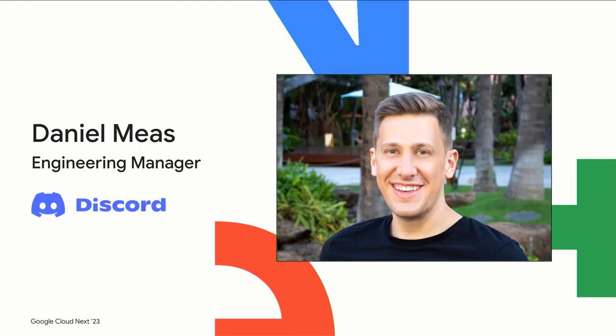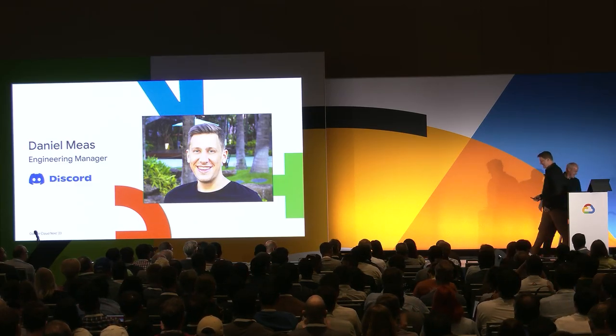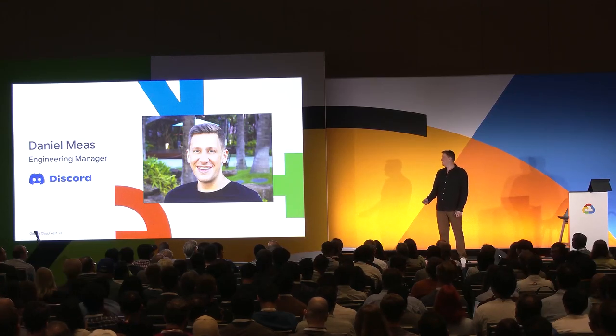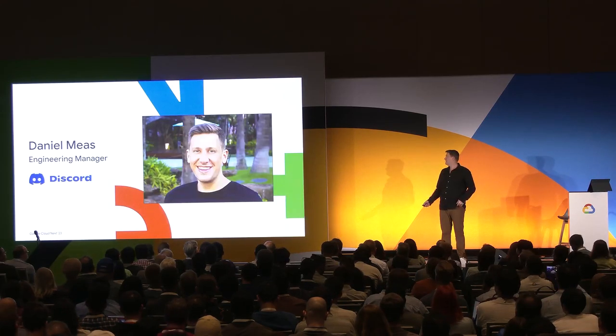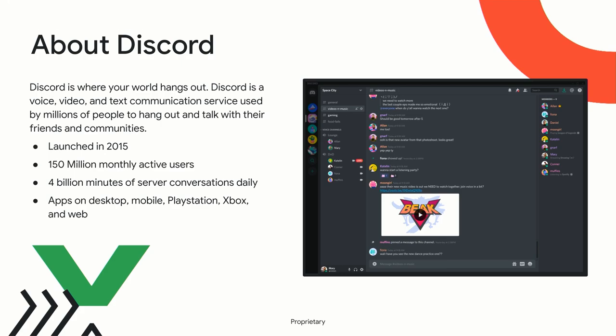Daniel is going to take over now. I'm Daniel, I come from Discord and I represent the data platform team. I'm continuously impressed by the iteration speed on BigQuery — so many cool things coming out this year. A little bit about Discord: we were founded in 2015, we are a place where the world goes to hang out — text, voice, and video communication — with 150 million monthly active users. Some interesting data challenges we face as a company: it's a real-time platform, so we need to react to data insights very quickly. For example, we banned 300 million spam accounts last year.